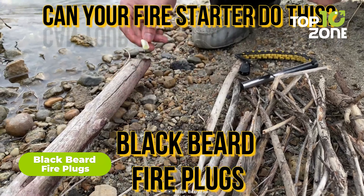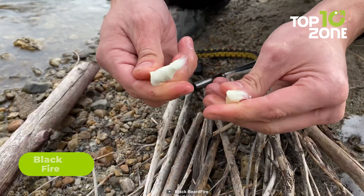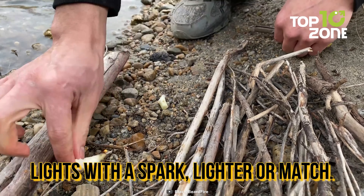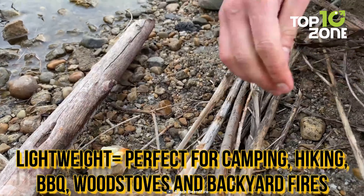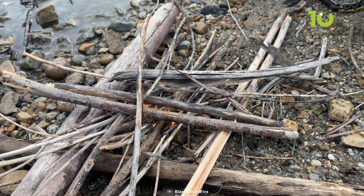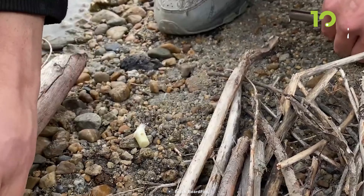Blackbeard fire plugs are a must-have for survivalists, offering an innovative and hassle-free method to ignite fires in the wilderness. Their standout feature is their exceptional versatility, allowing them to burn for an extended duration compared to standard fire starters. What truly sets them apart is their waterproof nature, ensuring functionality even when exposed to moisture or rain, making them an essential addition to any survival kit. Using these plugs is a breeze — just bend, break, apply a spark or flame, and witness the fire come to life.